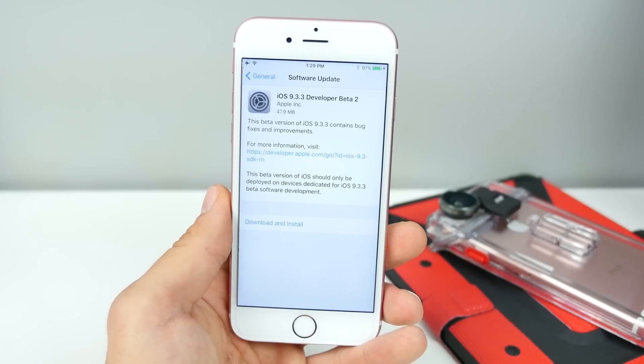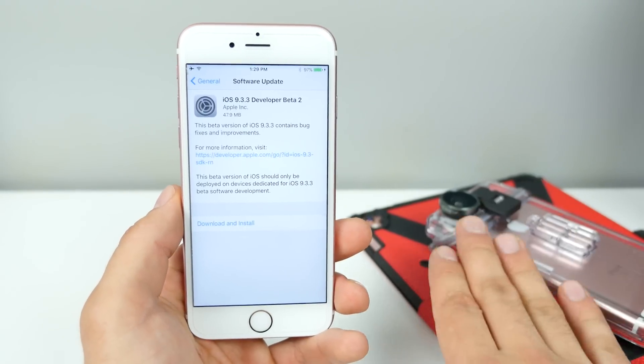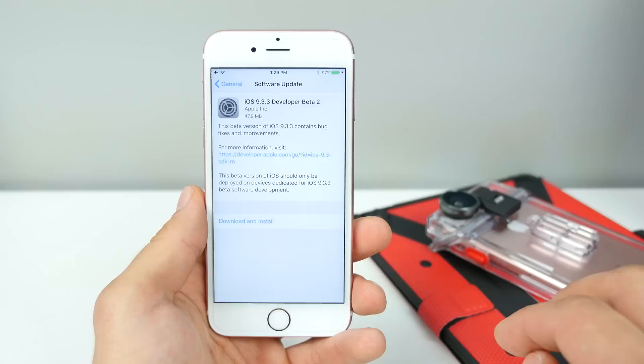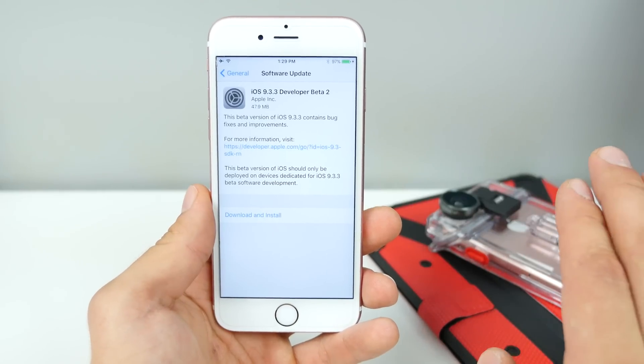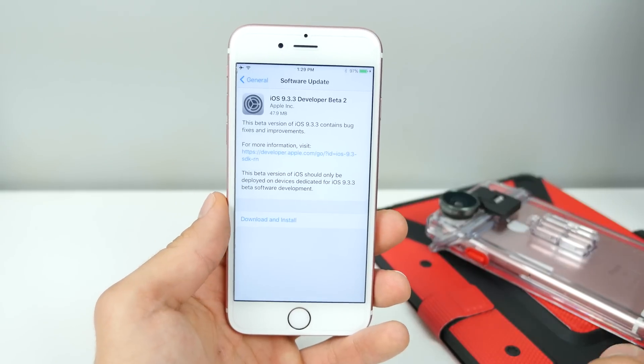This new update is fairly small, about 50 megabytes, and it's for all devices, including the new iPad Pro. That one had an issue where 9.3.2 was re-released for it, and it did fix the bricking issue. So, thank you, Apple, for that.